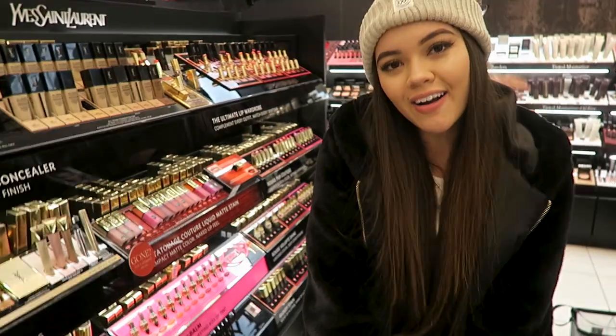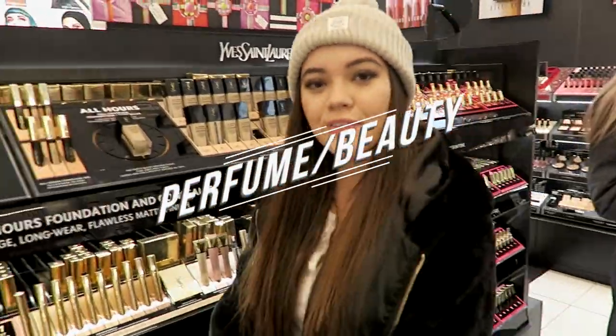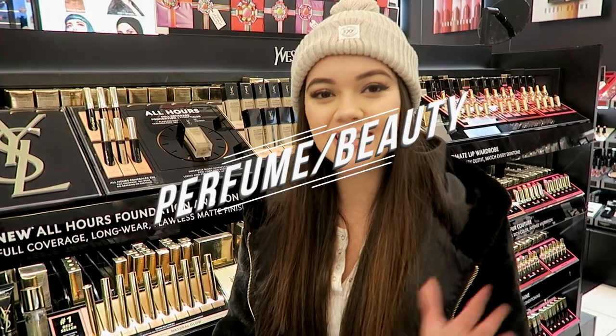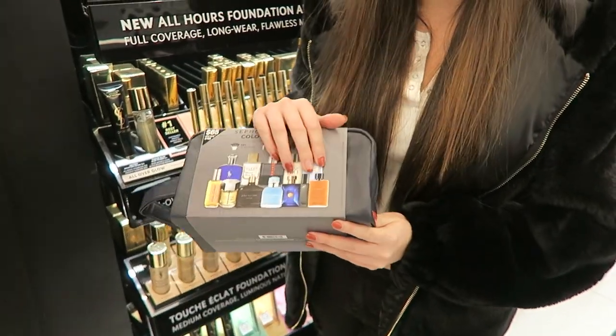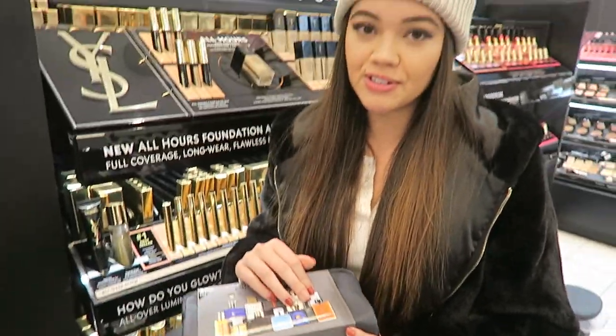Another good gift idea, not only for girls but also guys, is cologne or perfume. I especially like the idea of gift sets or sample sizes - if you don't know their signature scent, you can give them a variety to choose from, like mini samples that come with a bunch of different scents. Or if you know their signature scent, give them a set that comes with lotion and a shaving cream or aftershave - you get what I'm saying!